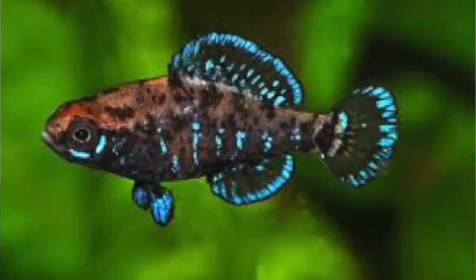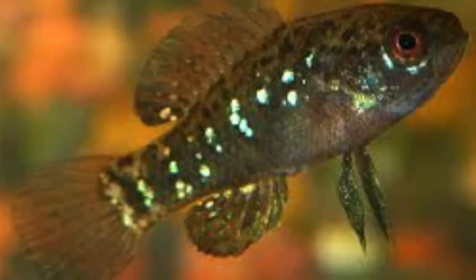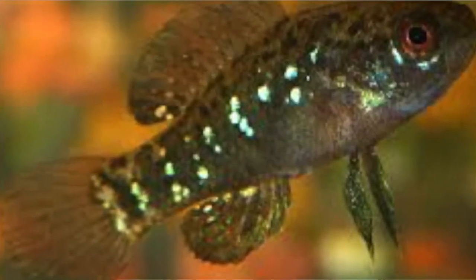Coming in at number four is the Okefenokee pygmy sunfish — try to say that ten times. This fish comes from the Everglades region of the United States. Unlike most other sunfish, this one will stay very, very small and it's a super cool fish to have. There are a lot of different types of pygmy sunfish out there; there's another one called the Everglades pygmy sunfish that looks very similar, but in my opinion the Okefenokee is the nicest one out of all of them.